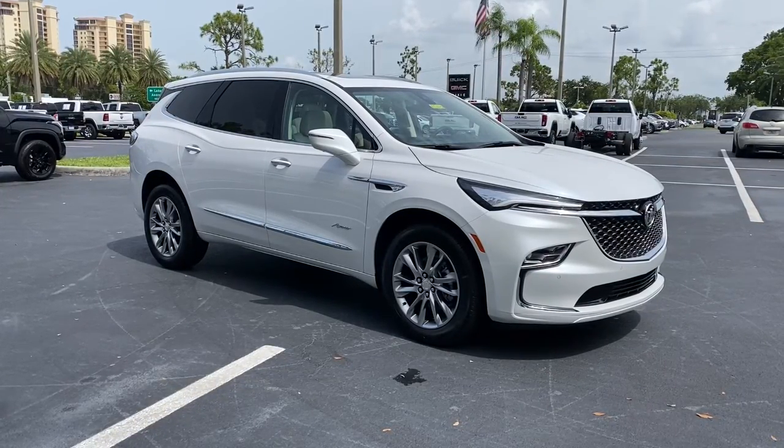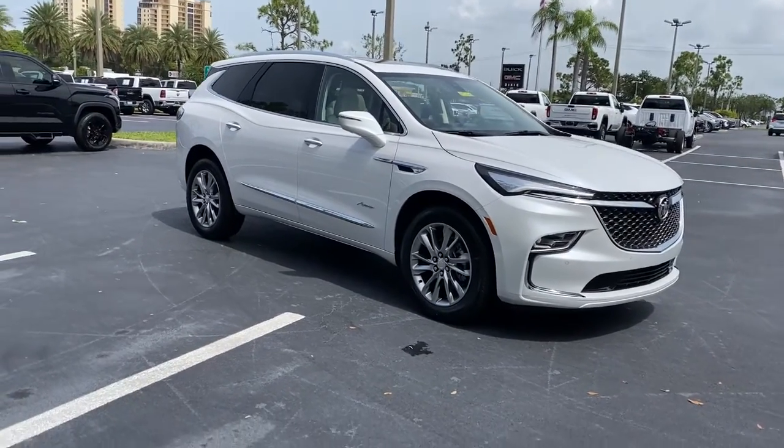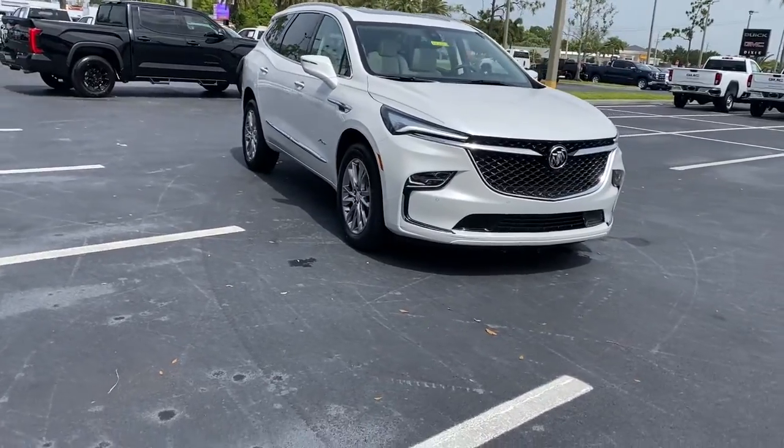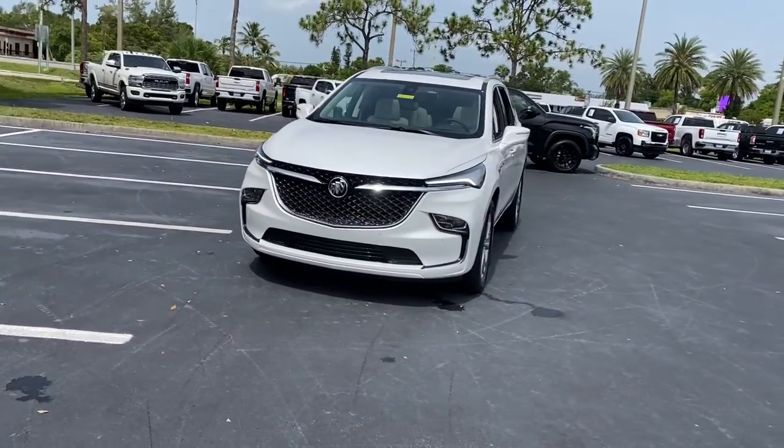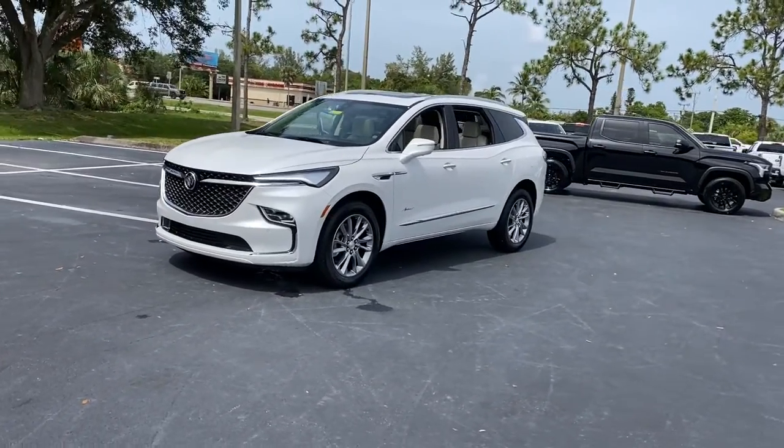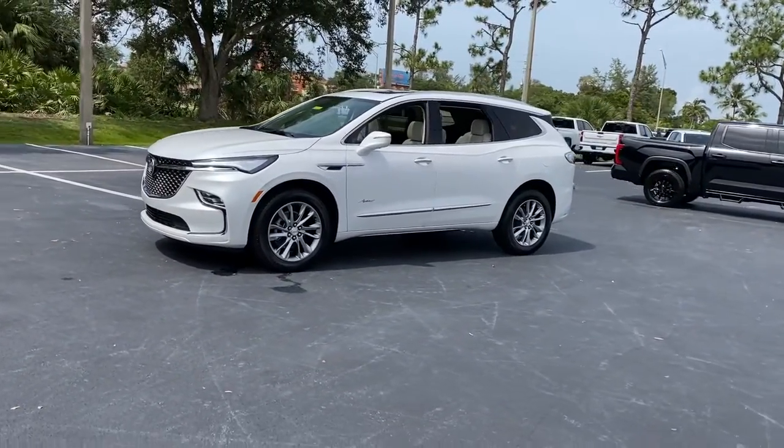Introducing the 2022 Buick Enclave — the midsize luxury SUV that gives you command of the road in safety and comfort with all the mod cons. These are just some of the great options this vehicle comes with.